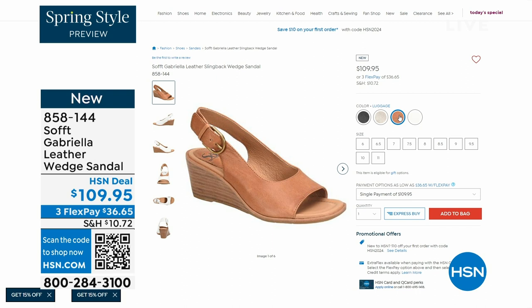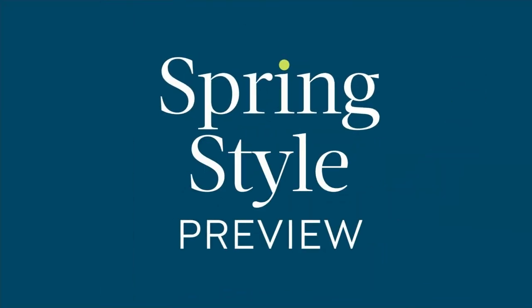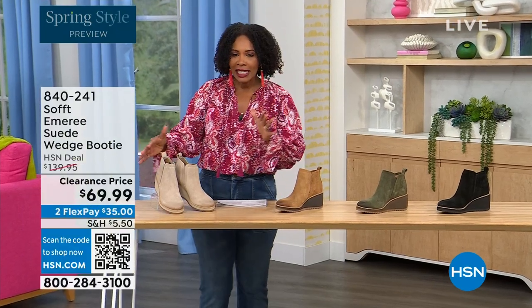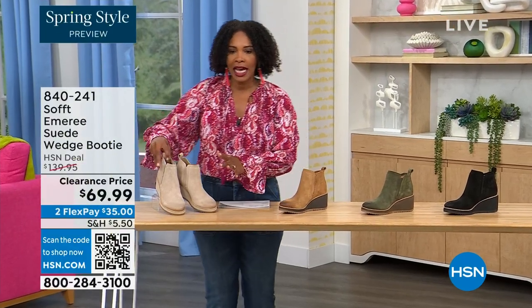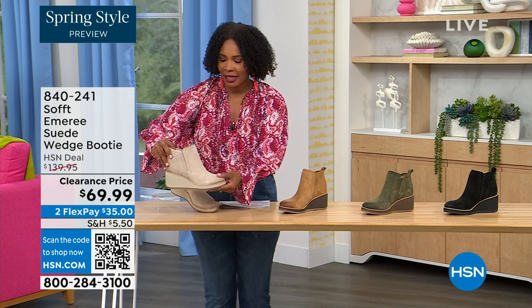Can't you see yourself wearing them all spring and summer long? The heel height is two and a half inches — anything under three inches you can basically run a marathon in. Just kidding! But those are coming up. We're going to start off with another wedge — a beautiful bootie, and it's suede and stretch and amazing.